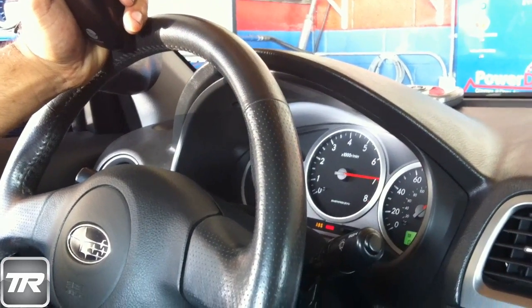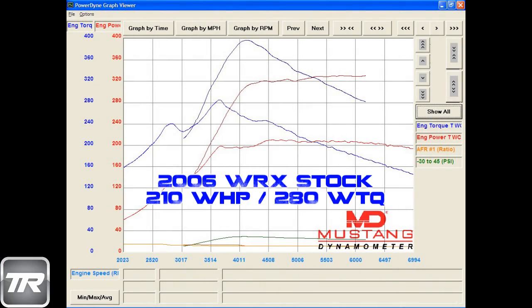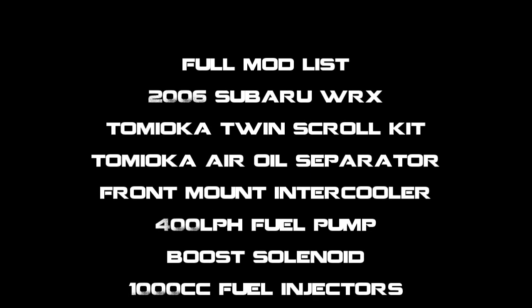If people can do a test drive, honestly, you will get whiplashed and you definitely feel the power of a twin scroll turbo. If you're looking for a very good upgrade for your car with a lot of power at a very affordable price, this is the turbo for you.